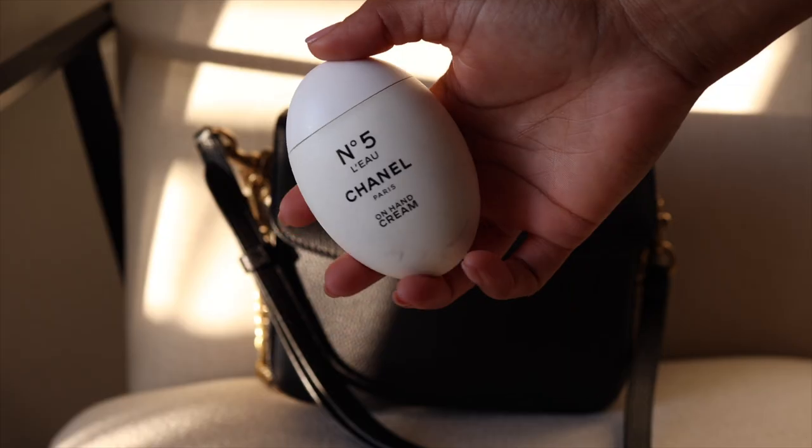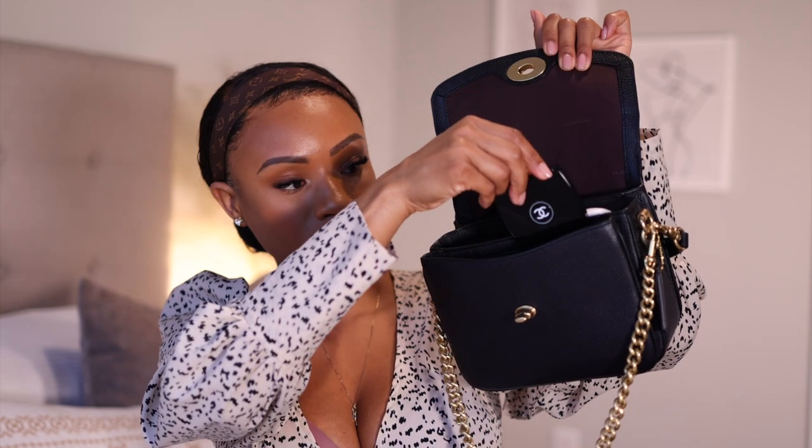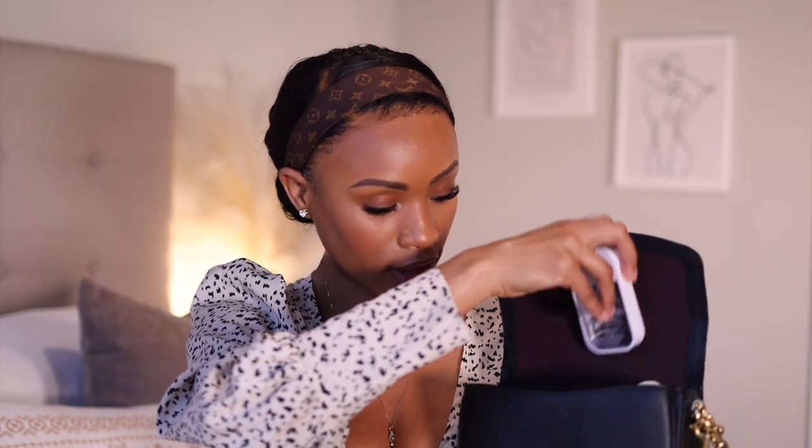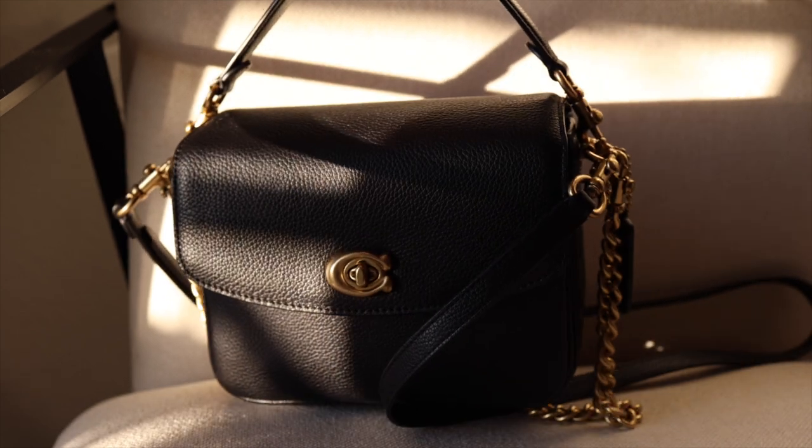A few other things I like to carry: some hand lotion — this is the Chanel No. 5 — and a compact mirror, this is the Chanel one in a little case, which fits right in the front pocket along with my card holder. I also carry some hand sanitizer and my keys. And lastly, extra batteries — I usually carry one to two extra batteries for my camera. You do have to play with the organization a bit, but once packed, we are good to go.